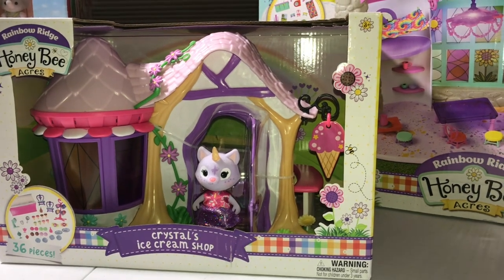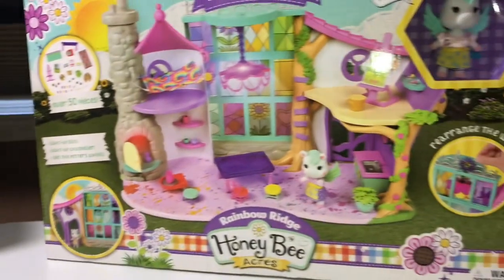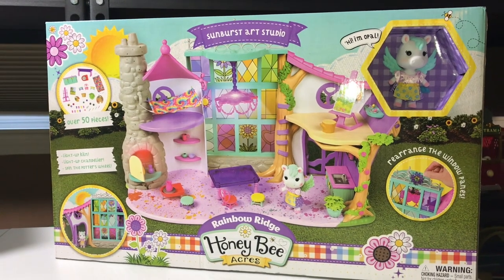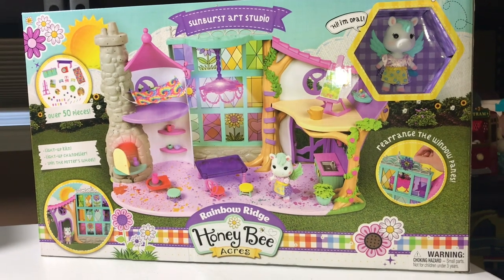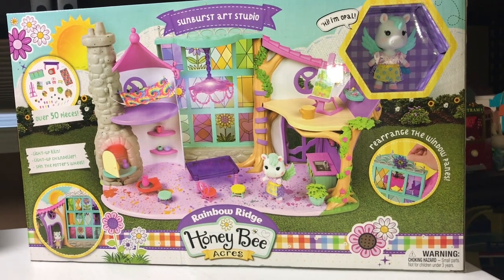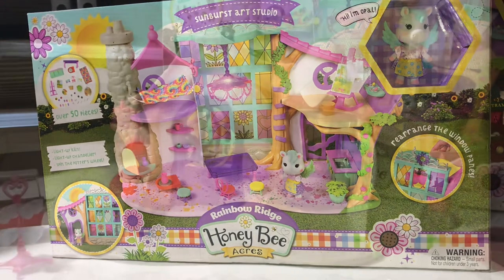To my surprise, they had it in store, and they had this one in store as well. This is the Sunburst Art Studio, also part of Rainbow Ridge. And both sets bring critters, so I will open them up and be back after to show you the toys.